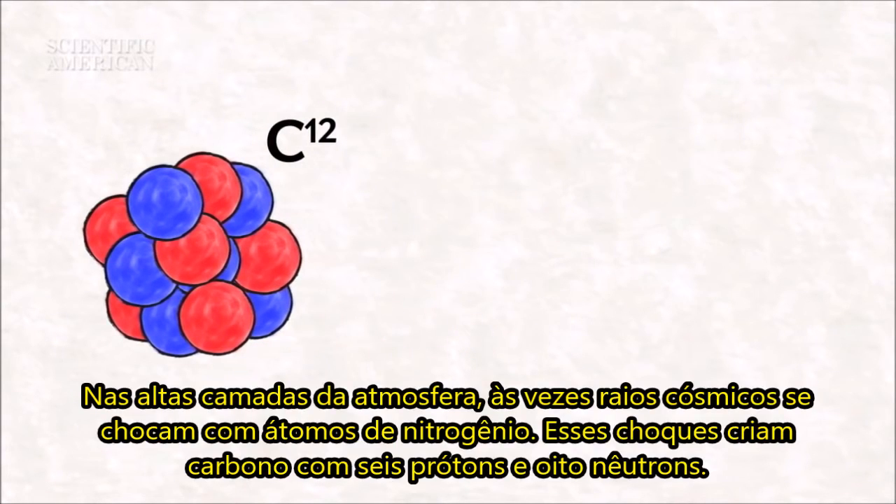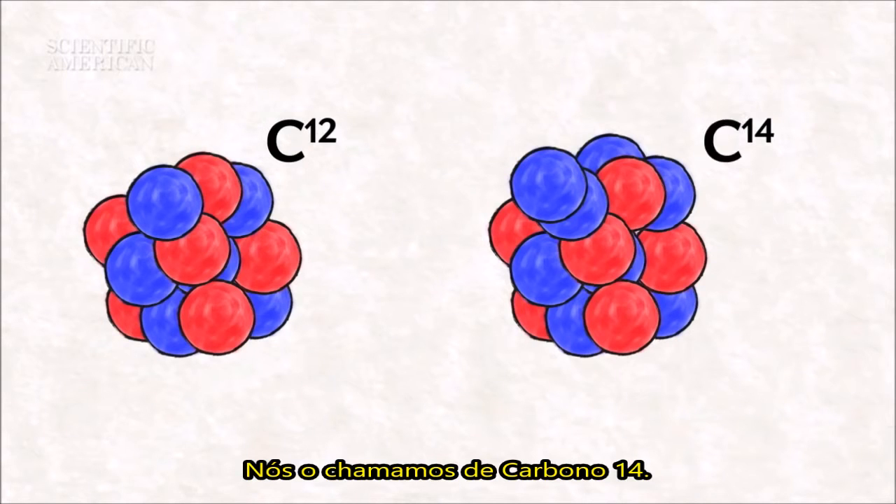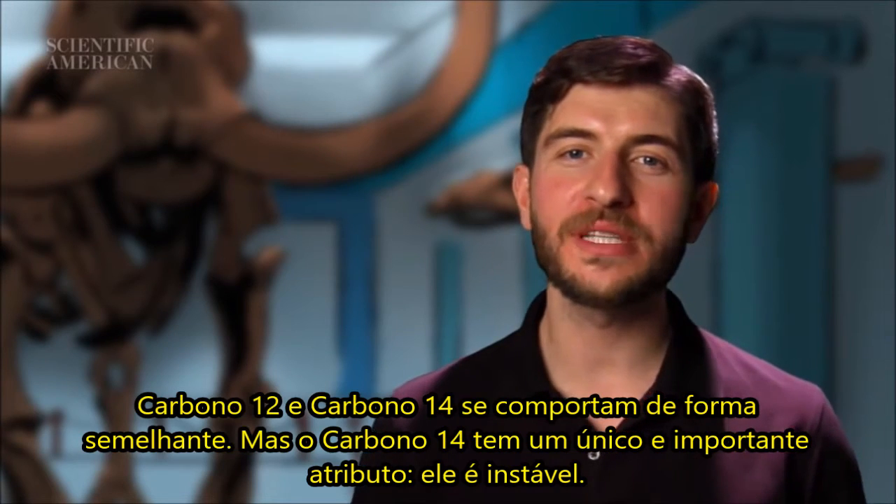High up in the atmosphere, sometimes cosmic rays hit nitrogen atoms. This creates carbon with six protons and eight neutrons — we call this carbon-14. Carbon-12 and carbon-14 behave alike.